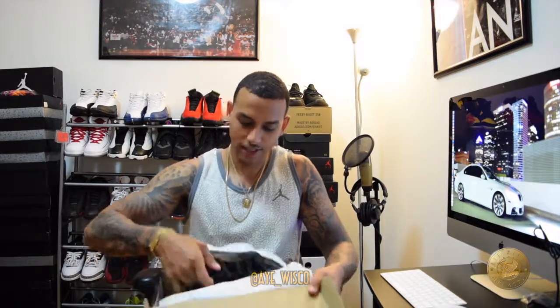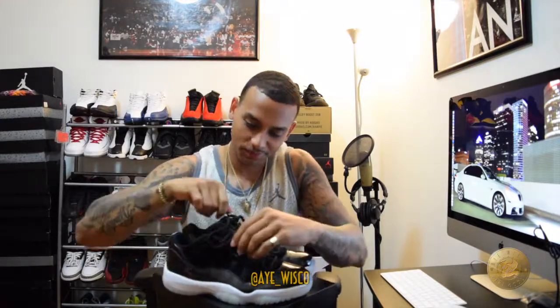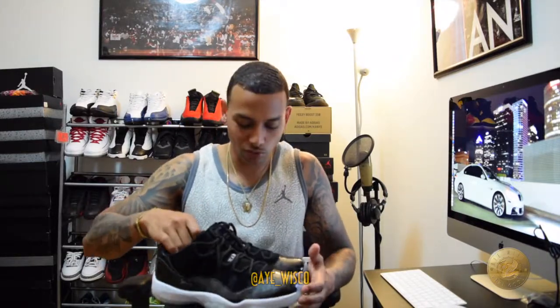Y'all know what that is. That same day I went to go check out the Nike store, came up on these as well. Funny thing is, I'm over here hanging out with my boys, just checking out the stores, seeing what they got, seeing if there's anything exclusive.